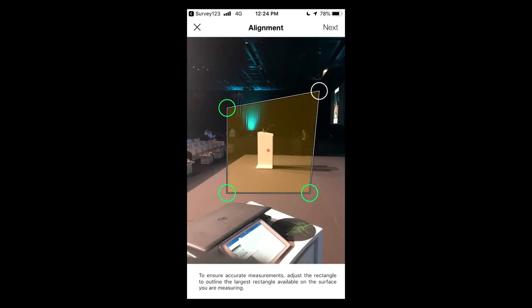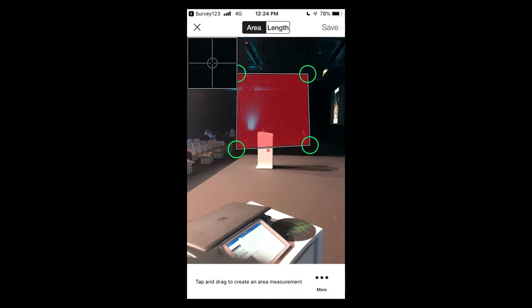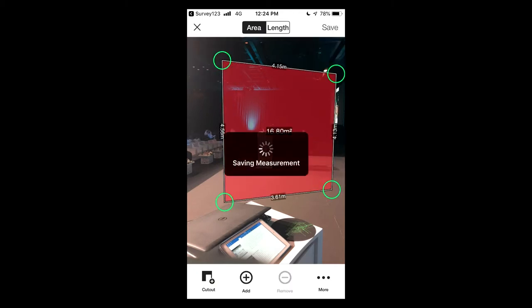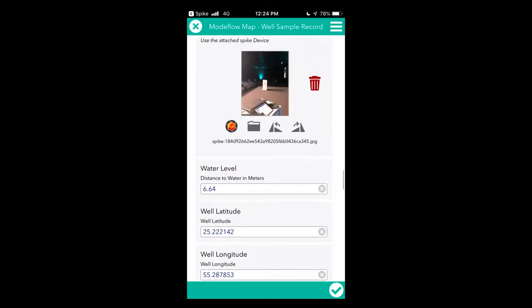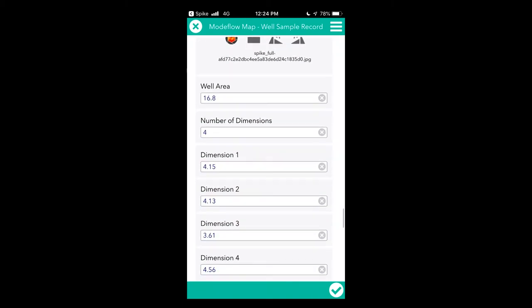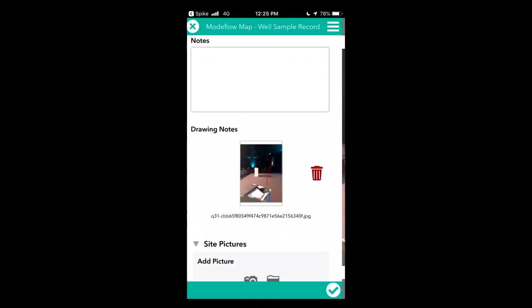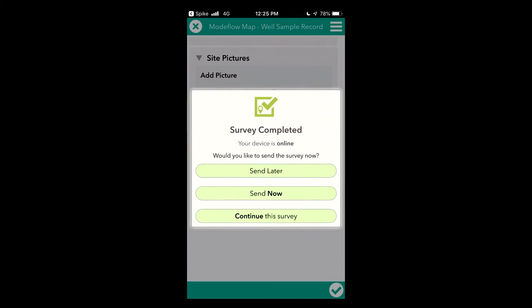The first step involves the alignment setup. The second step is about capturing the actual measurements. For the groundwater inspector, there are guidelines referenced in the same app to help capture the right variables and values. We can also attach pictures, notes, sketch on them, and send feedback to the supervisor. Once done, the inspector is ready to sign and send the survey or inspection form.